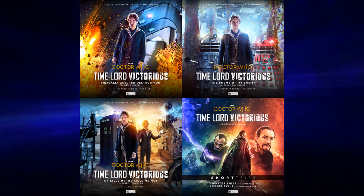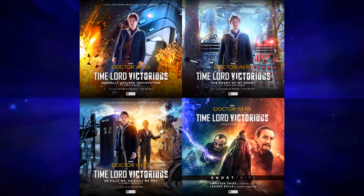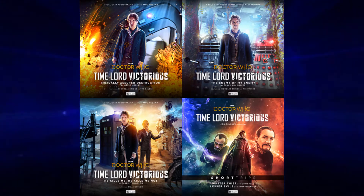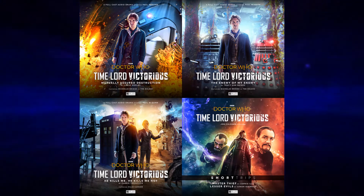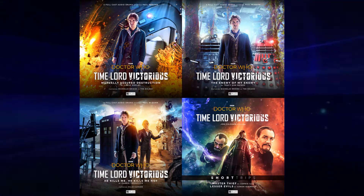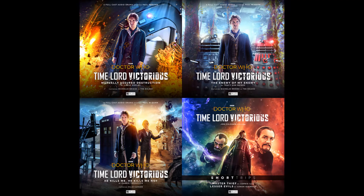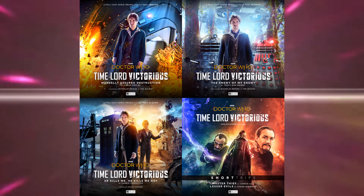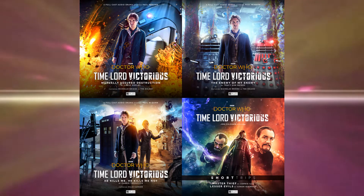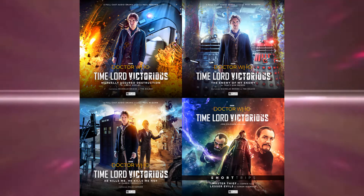So for Christopher Eccleston, it's interesting to find out what they're going to do with him. I imagine it'll probably be something like comic books, but we'll have to find out. Pricing-wise for these sets, you're looking at the standard sort of download price for a monthly adventure or something like that. It's like £9 for a download and £10.99 for a CD.